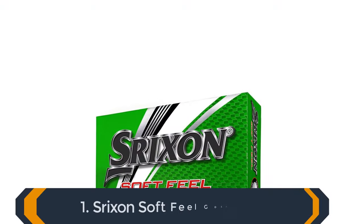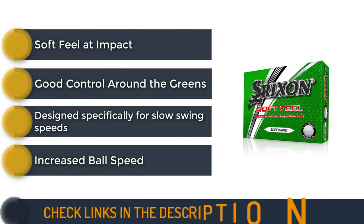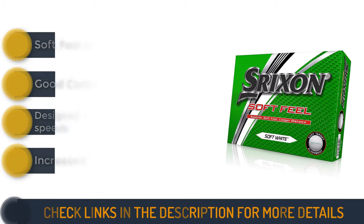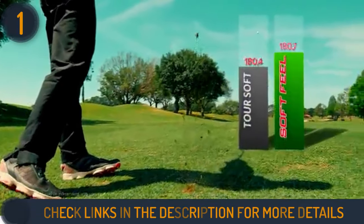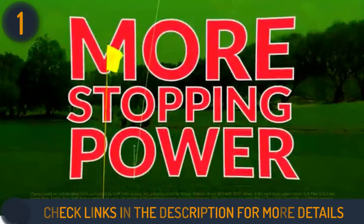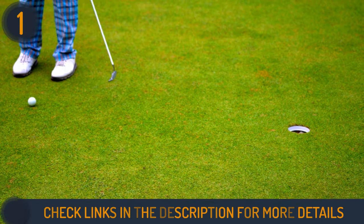We are starting our guide with the Srixon Softfeel Golf Balls. These balls redefine the game for players with a swing speed below 80 mph. Boasting a compression rating of 60, these balls deliver optimum performance, flying long and rolling out impressively off the tee. True to their name, they offer a soft feel without sacrificing feedback from the club head. The latest model features a new core and a 338 dimple pattern, resulting in a controlled mid-to-high ball flight for slower swing speeds.